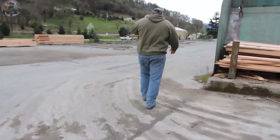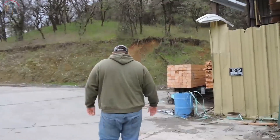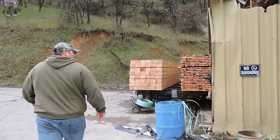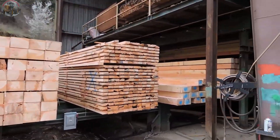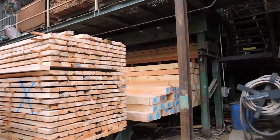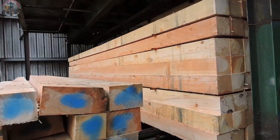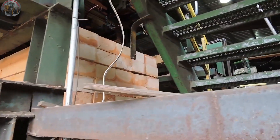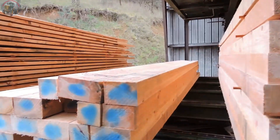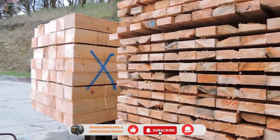The lumber mill stands quietly amidst the green hills, like a silent guardian of the wood production process, bridging the gap between nature and technology. The magical journey from raw logs to finished wooden planks is a testament to the incredible blend of human ingenuity and machinery. Each step is carried out with precision and efficiency, set against a backdrop of majestic nature that creates the perfect scene for this transformation.